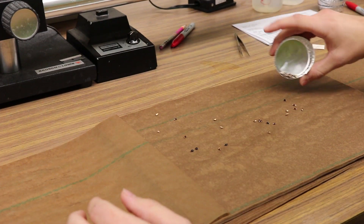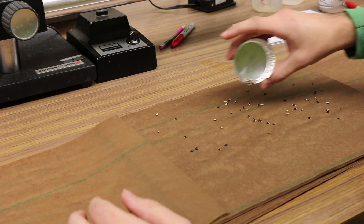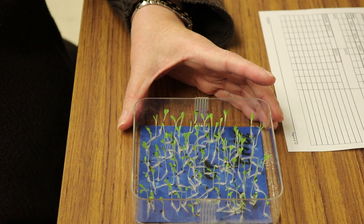We analyze just about anything you can think of. We do the agronomic crops for the state, we do vegetables, we do flowers, we do native grasses, we do desert species, we do shrubs, and we do trees.